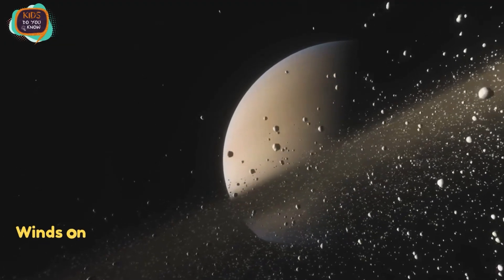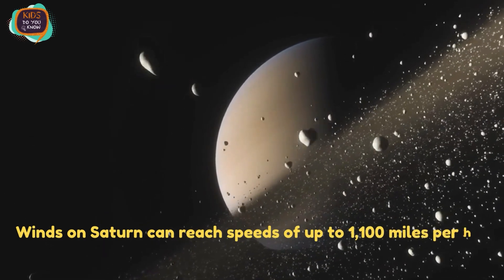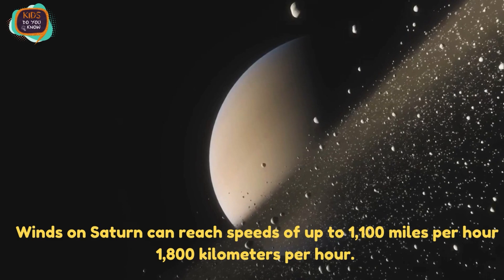Winds on Saturn can reach speeds of up to 1,100 miles per hour, which means 1,800 kilometers per hour.